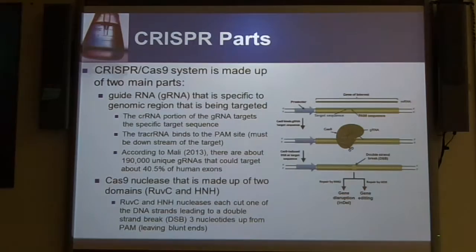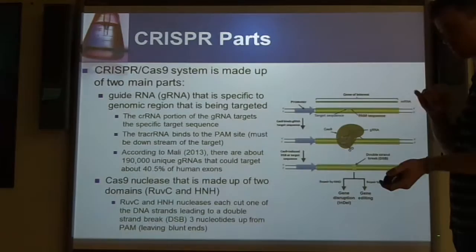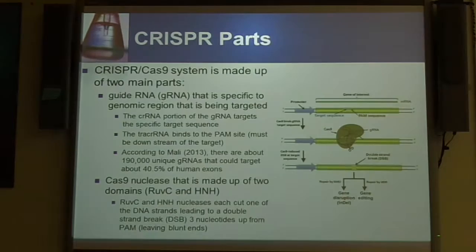Because it leaves blunt ends, that forces the cell to either go through non-homologous end joining, if you don't have something to act with homology, or if you do, then you would be using homology-directed repair.